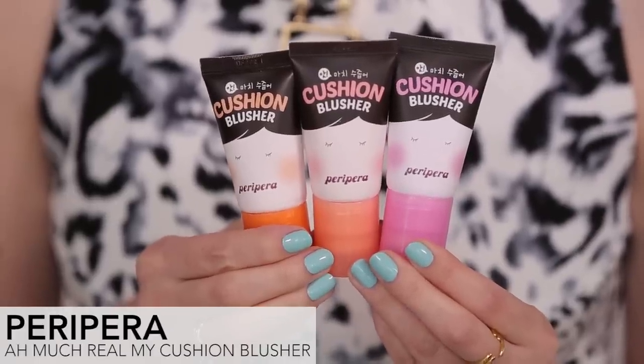I am going to show you how to apply these Peripera Cushion blushers. Super cute packaging and the blush is a liquid. It has a little bit of a gel texture, very light and natural, super easy to blend, and you can also build it up if you want a little bit more color.